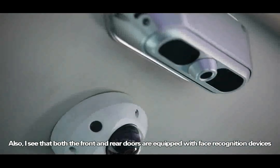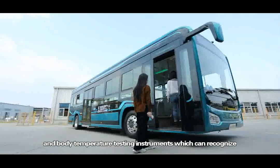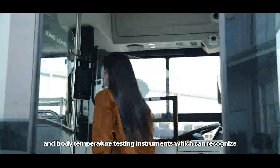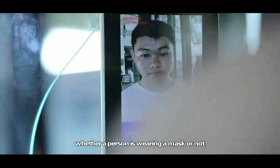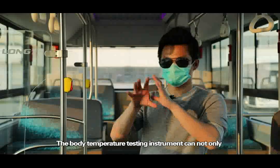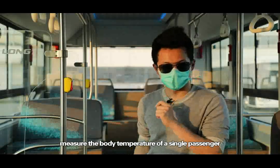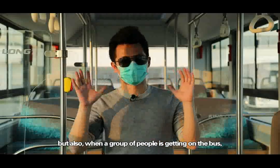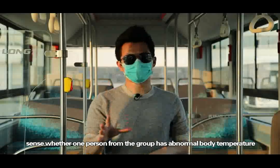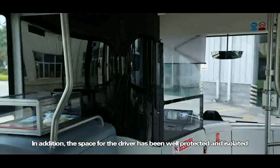Also, both the front and rear doors are equipped with face recognition devices and body temperature testing instruments, which can recognize whether a person is wearing a mask or not. The body temperature testing instrument can not only measure the body temperature of a single passenger, but also, when a group of people is getting on the bus, sense whether one person from the group has abnormal body temperature.